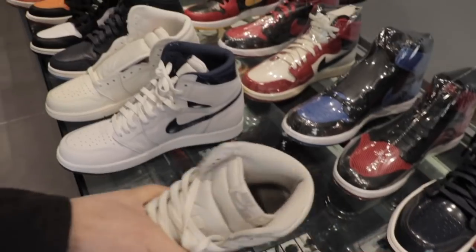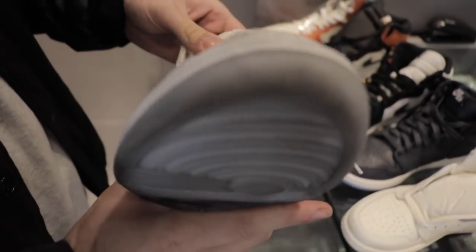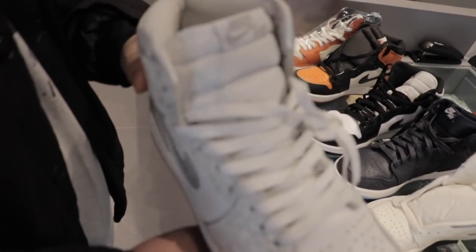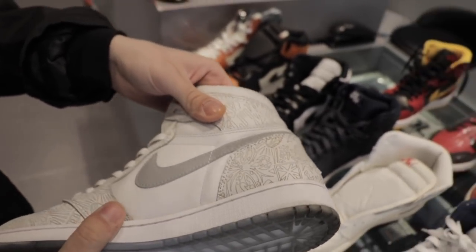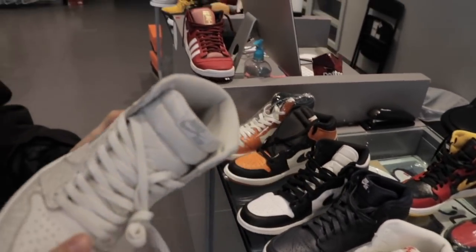Nice fresh pair — all the ones I brought in are size 11 and 11 and a half, by the way. Also a used pair of the Laser Ones — these came out in 2015, part of the 30th anniversary, all lasered in on the upper. The Laser Ones are cool — I like all the laser Jordans honestly. It's cool, there's a matching Jordan 4 that came out with this and also a Jordan 20 that matches.